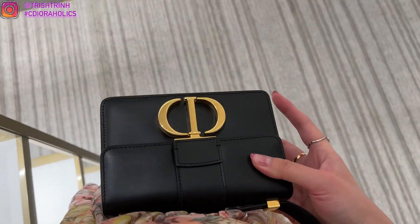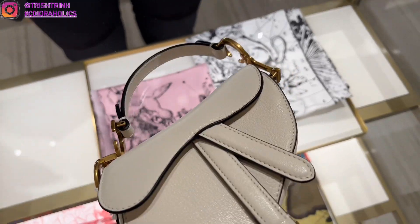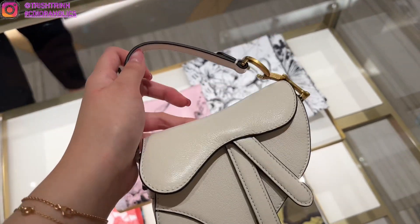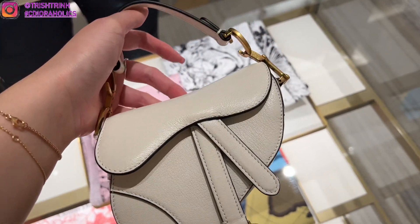I'm taking a look at the 30 Montaigne micro bag in black. Unfortunately it does not fit my phone anymore — the last time I looked at it, it fit my iPhone 11 with the case, but now I have the iPhone 13 Pro and with the case it does not fit. But it is still very cute.